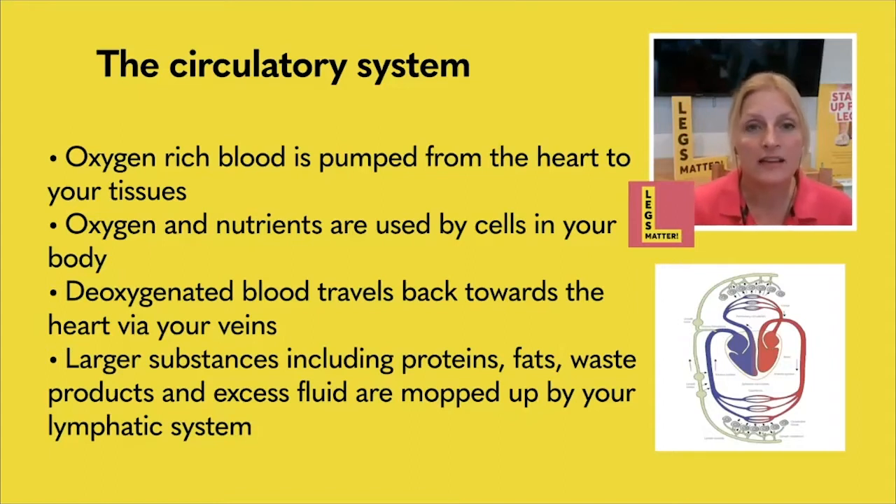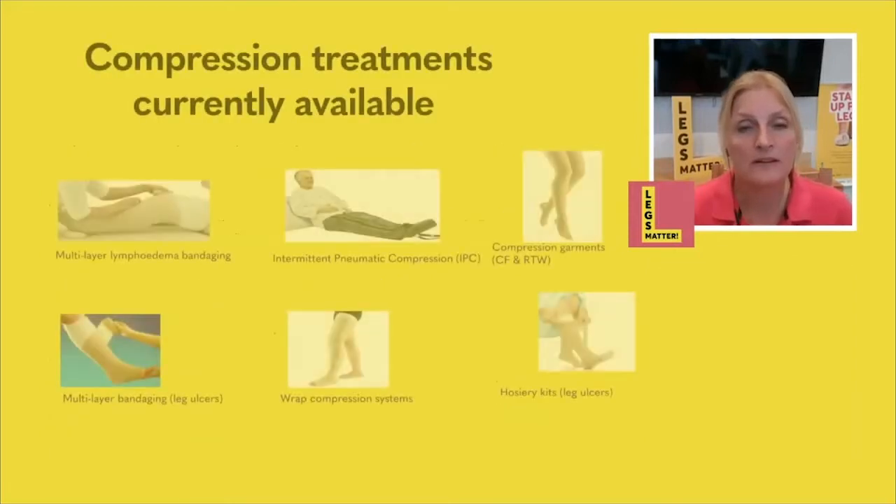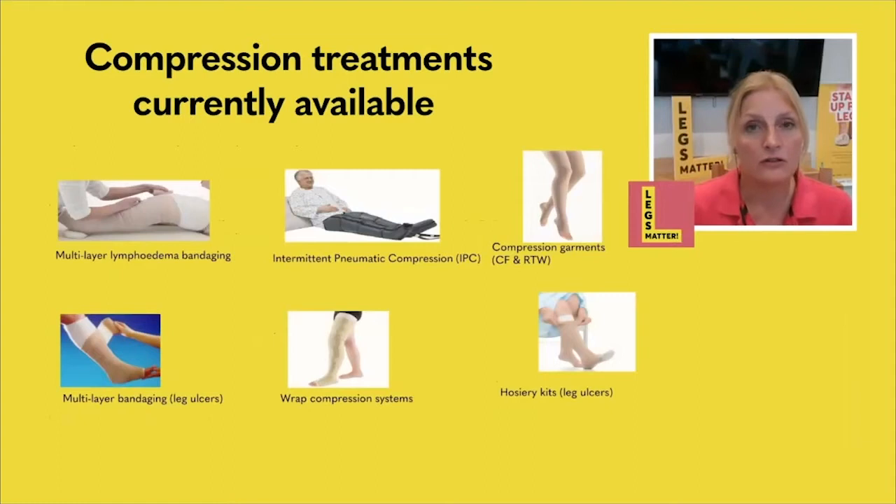Now, I want to look at the various different types of garments that are out in the market. As you can see from the slide, there are lots and lots to choose from, and sometimes it can be quite daunting to know what to use and when. You may find you want one sort of garment during the day and something else at night when you're home and resting. The one that most people understand are bandages — there are two different types: lymphedema bandages, which are quite solid and stiff, and venous disease bandages for treating leg ulcers, which are slightly more elastic.